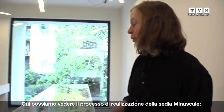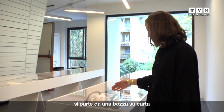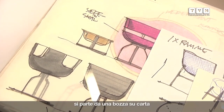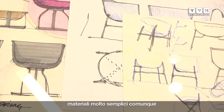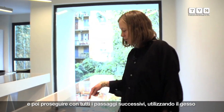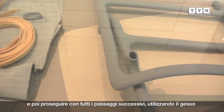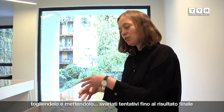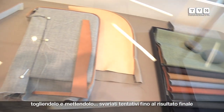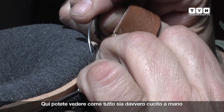These two vitrines show the process of making the Minuscule chair — starting with sketching on paper, then model work with papers and cardboards and very basic materials. Then all the steps further with the plaster, taking it off and putting more on. There are also some tryouts, the final colors, and over here you can see how everything is sewn by hand.